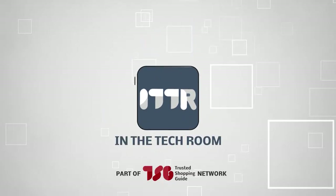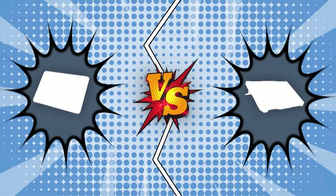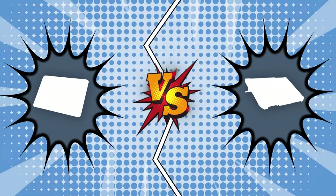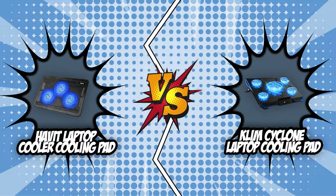Welcome back Tech Room Enthusiasts! We're Trustedshoppingguide.com and today we are in the Tech Room. In this video, two laptop cooling pad brands will be going head to head. We have the Havit Laptop Cooler Cooling Pad and the Klim Cyclone Laptop Cooling Pad.